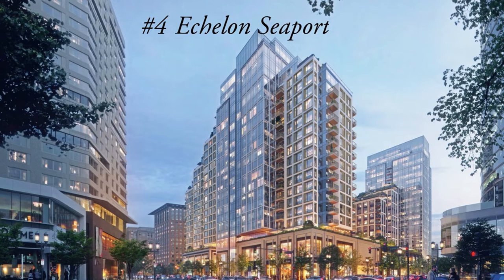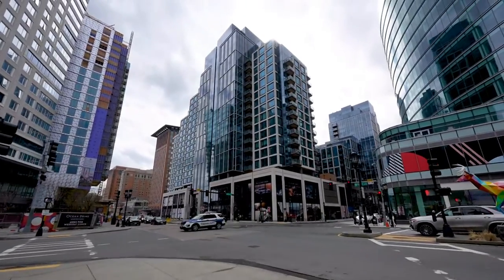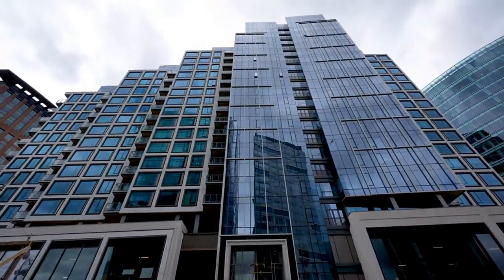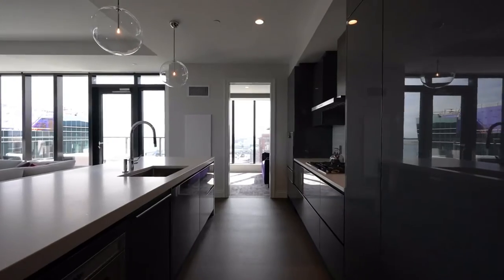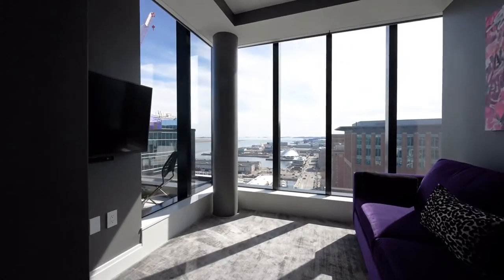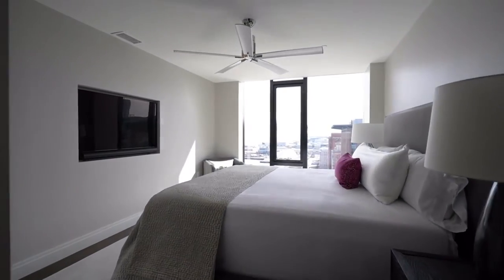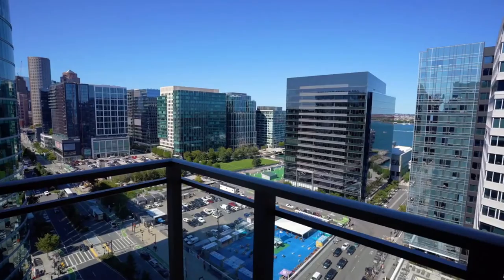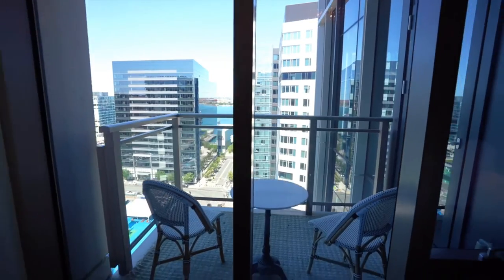Echelon Seaport at 133 Seaport Blvd is a newer construction ultra-luxury condo building located in the popular Seaport District. The Echelon was completed in 2019, featuring two 21-story towers and 447 high-end units. Developed by Cottonwood Group, this building is the largest residential development in the Seaport District. Views from the residences include Boston Harbor, East Boston, and the downtown Boston skyline.